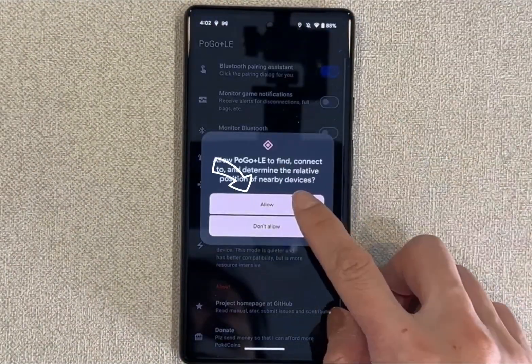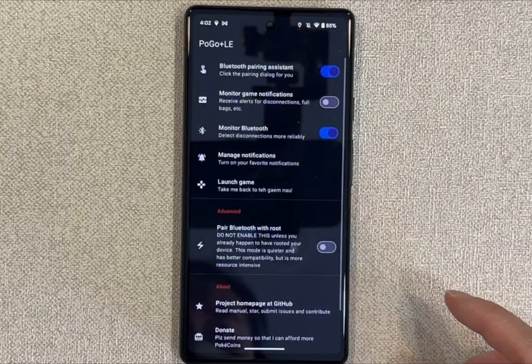Now let's look at the third one. Press allow, allow again. Now you're all set.